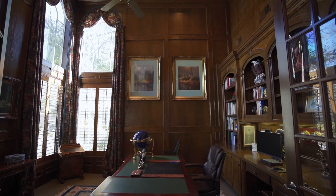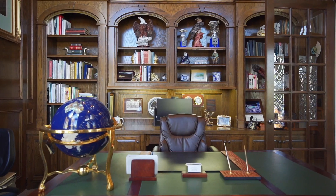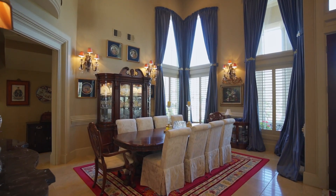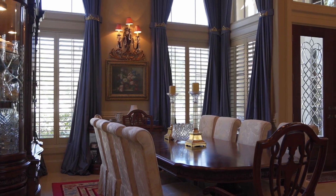French doors open to the handsome wood-paneled study with built-ins. Next to this is an open concept formal dining with a butler's pantry.